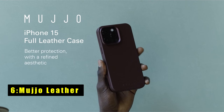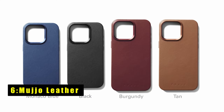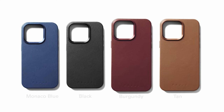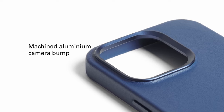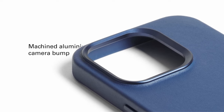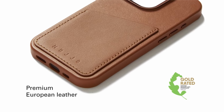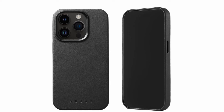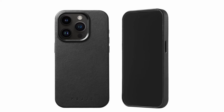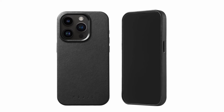Number six is the Mujjo Leather case. The Mujjo Leather case is a testament to both style and substance. Crafted with precision, it features a one-millimeter raised leather bezel that shields your screen from scratches and abrasions, ensuring its pristine condition. The machined recycled aluminum rear camera bump enhances durability, providing added protection to your device's most vulnerable part.